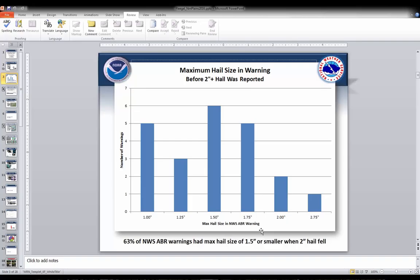This chart shows, looking at just the two-inch or larger hail reports and what our warning size was in those situations: 63% of our warnings had a max hail size of less than or equal to an inch-and-a-half when we had a two-inch hail report. We also had five warnings that mentioned we were going to see one-inch hail, yet we received a two-inch hail report. So there was definitely a disconnect between the warning and the hail size reports we were getting.